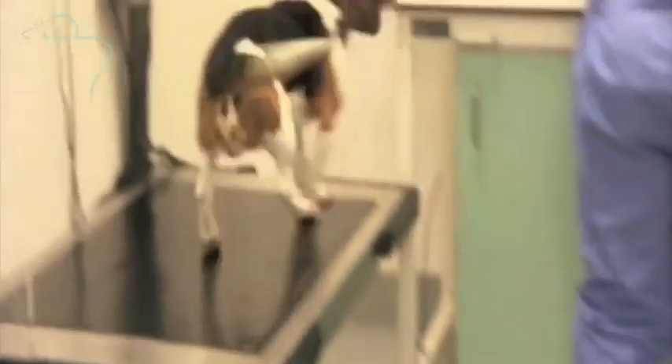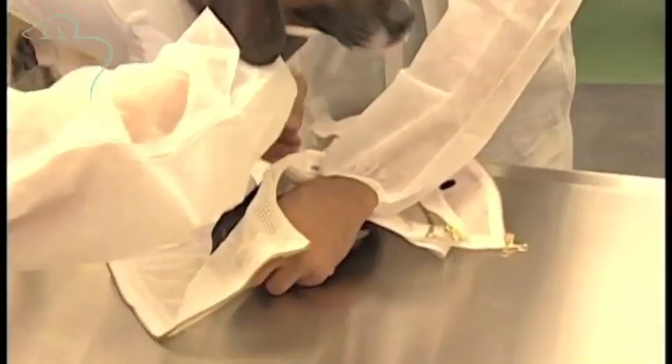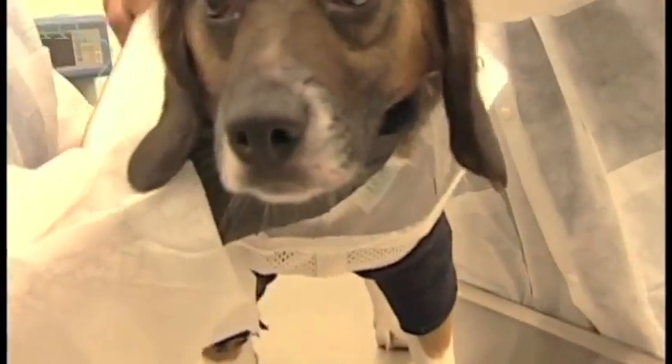The dogs are trained to leave their pens and to jump onto weighing scales. Here the dog is being gently restrained in a harness, so that its heart function can be measured.